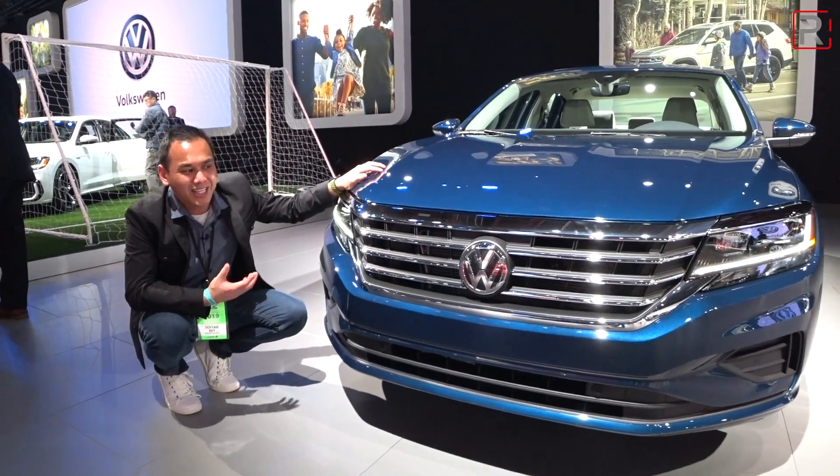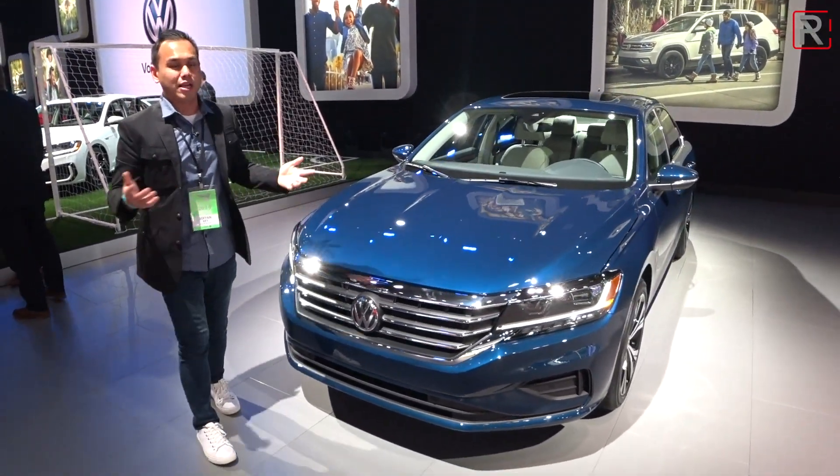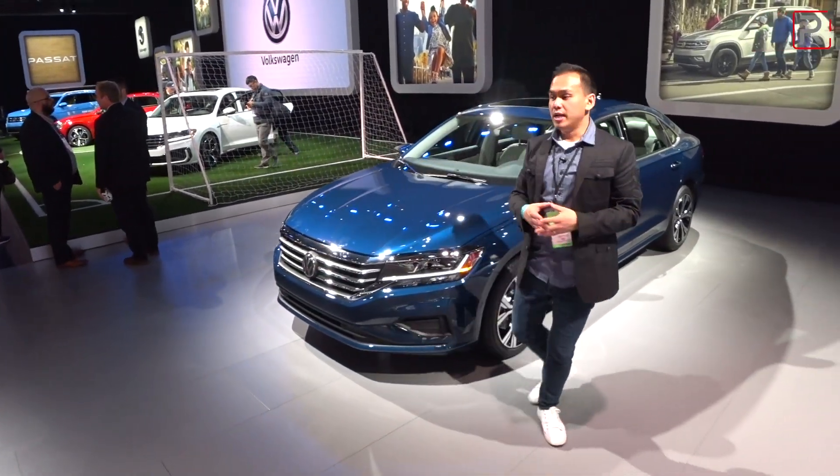It's the same corporate VW grille. Overall, I think the car looks still relatively handsome, but it's slightly boring. That's kind of my criticism when this car came out — it was a little too conservatively styled as a sedan.